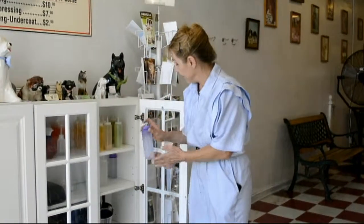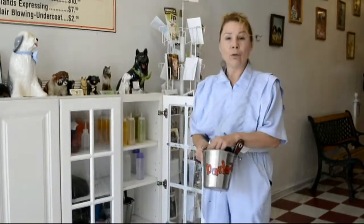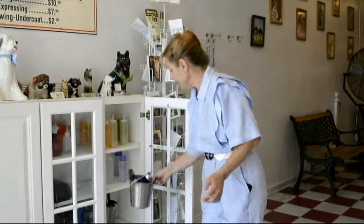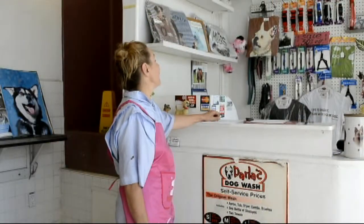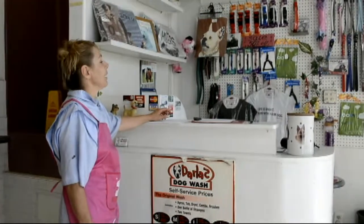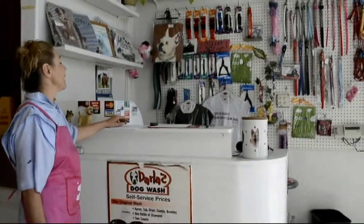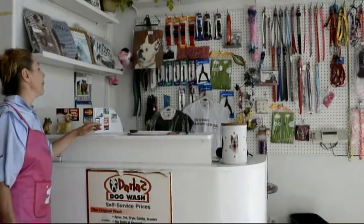We also have a flea treatment, and we have all kinds of different tools that you might need to groom your dog. Here we have a whole bunch of goodies for your pet: leashes, covers, harnesses, and also we have pet lovers t-shirts that you can buy as a gift.